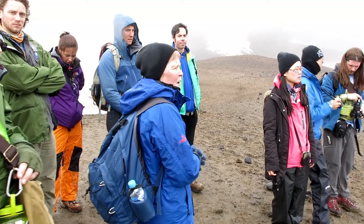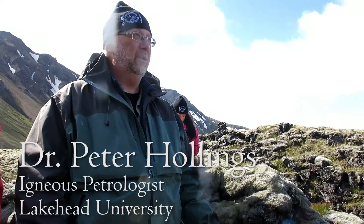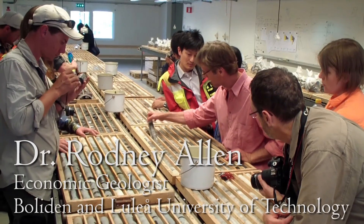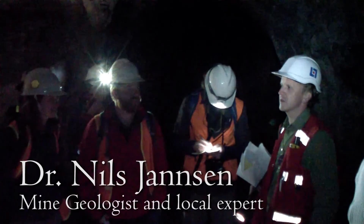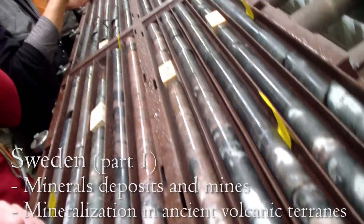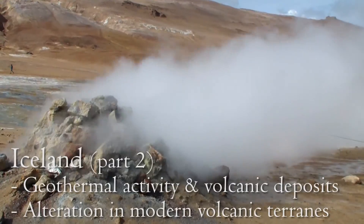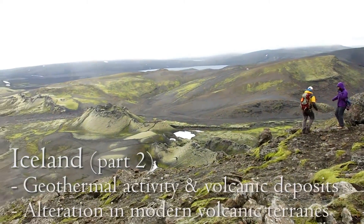We're joined by various industry professionals — world-leading experts in the fields of volcanology, economic geology, and igneous petrology — as well as various local experts and mine geologists. Our field trip consists of two parts: Sweden, to study economic geology and visit various mineral deposits in mines, and Iceland, to learn about volcanic terrains and geothermal activity.